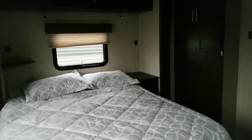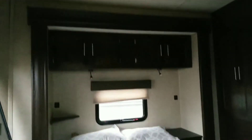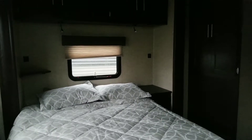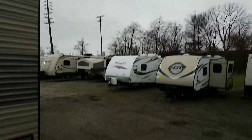Ladies and gentlemen, this is Sean Gray with Pete's RV. I'm here to show you the interior of a 2017 Cherokee 39 CL, a center living destination trailer. We've got pretty nasty weather outside today, so I'm just going to do some interior shots and stay out of the rain.